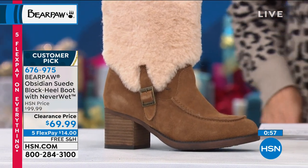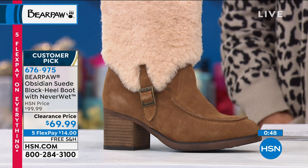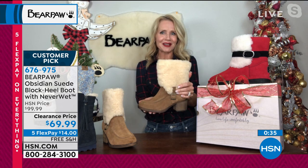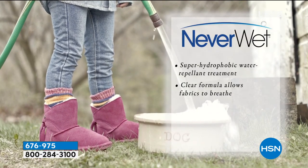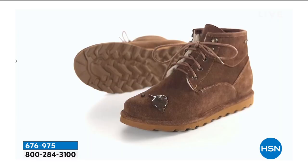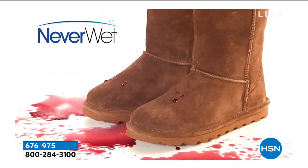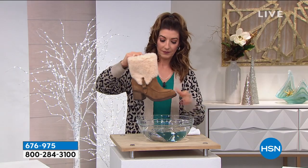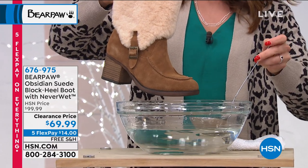The 70s style is really making a resurgence, and Bear Paw always keeps a finger on the pulse of trends without getting too trendy — they want your boot to be around next season and the season after. The suede has been treated with Never Wet technology — a clear coating that doesn't change the feel or look of the suede, but makes it super hydrophobic, resisting and repelling all water-based stains: wine, dirt, mud, cola, tea, coffee, and muddy paw prints.